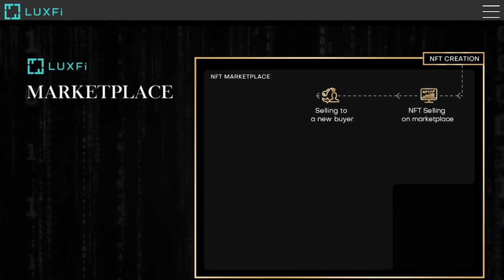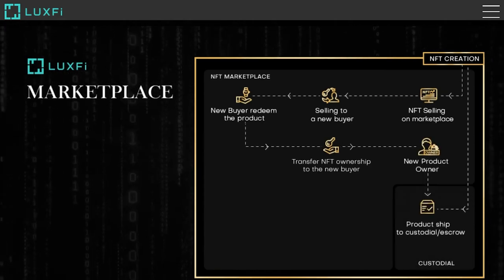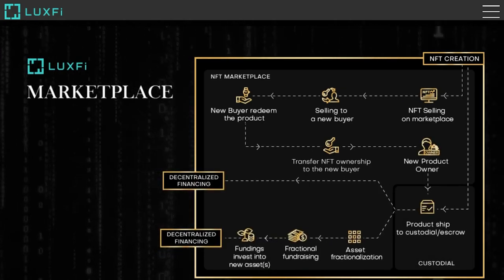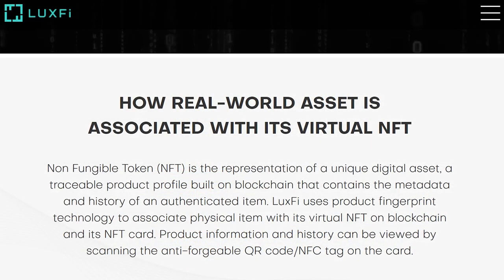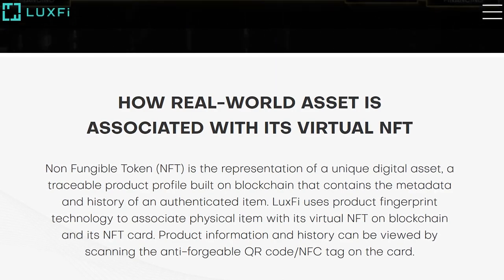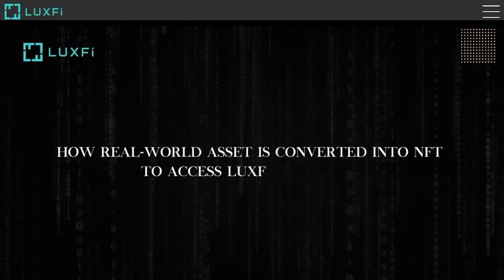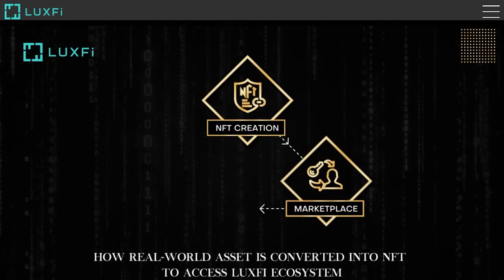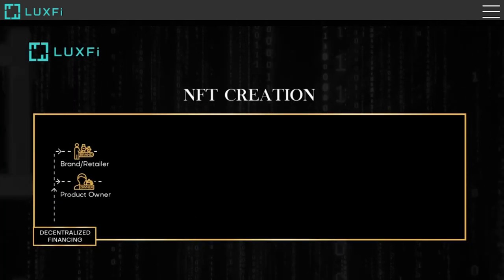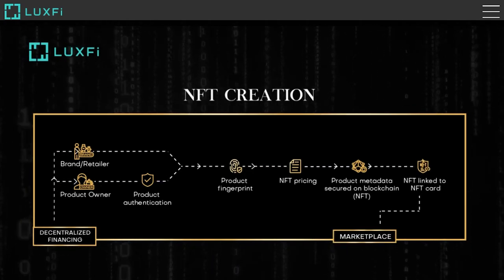LuxFi has prepared several offers that a user of the platform can take advantage of. It is a trading platform that will convert real assets into NFTs for partner trading, investing and various users. All product information is securely stored in the blockchain, and a digital profile is created containing metadata. This allows NFTs to be used within the LuxFi ecosystem, as well as other gaming platforms and various DeFi solutions, creating a unique product tied to a specific physical element.